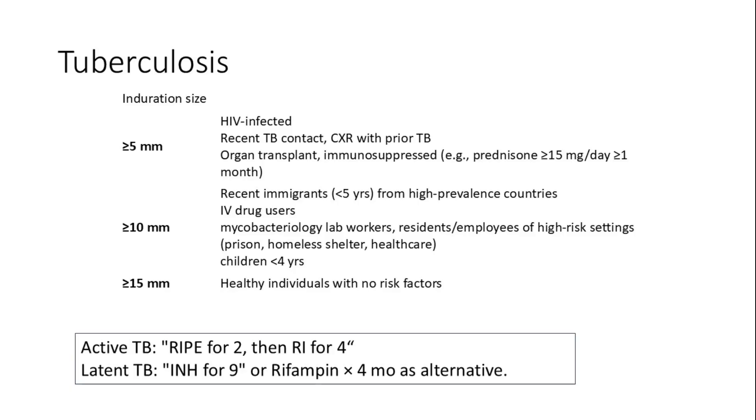Treatment for active TB is the RIPE regimen — rifampin, isoniazid, pyrazinamide, and ethambutol — for the first two months, followed by rifampin and isoniazid for an additional four months (RIPE for 2, then RI for 4). For latent TB, the preferred regimen is isoniazid for 9 months; an alternative is rifampin daily for 4 months.